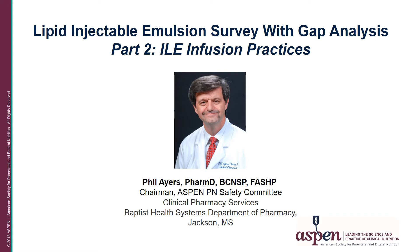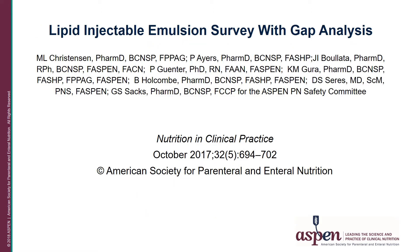There have been new recommendations and guidelines for ordering, preparing, and filtering ILEs. The PN Safety Committee thought it would be a good time to develop a survey to see how clinicians in their facilities are using ILEs in terms of prescribing, preparing, and administering to patients across the spectrum of care from neonates to the adult population. The lipid injectable emulsions survey with gap analysis was published in Nutrition and Clinical Practice, or NCP, in October 2017.